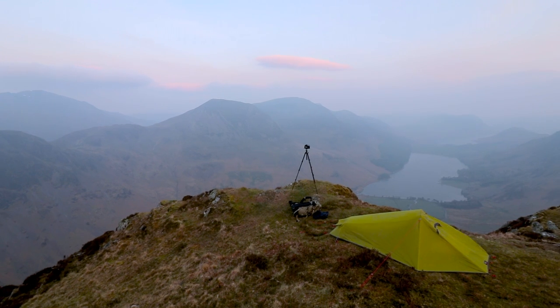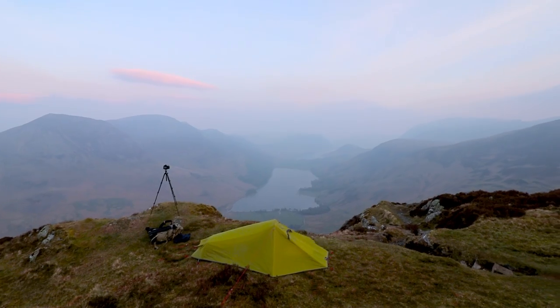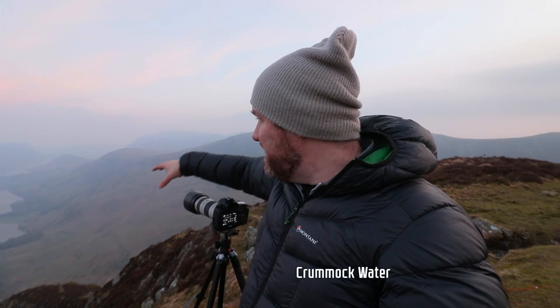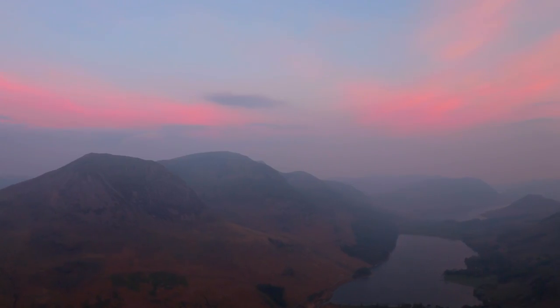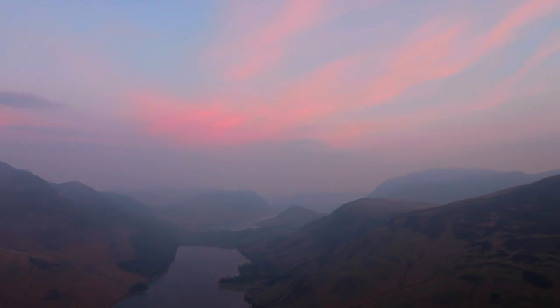One thing I really love about camping in a position like this is that you've got shots and potential compositions all around you. I've got Great Gable and Scafell Pike — the biggest mountain in England — over that way with some pink above it looking amazing. I'm focusing on this pink where I've just shot because in the distance there is Crannock Water, a different lake to Buttermere, with some interesting mountains and interesting shapes. I'm keeping it very, very simple because I know this colour is not going to last long — it's going to get very sunny and this mist will clear quickly.